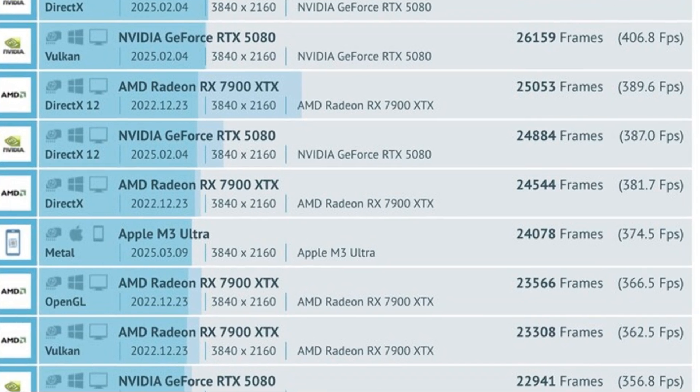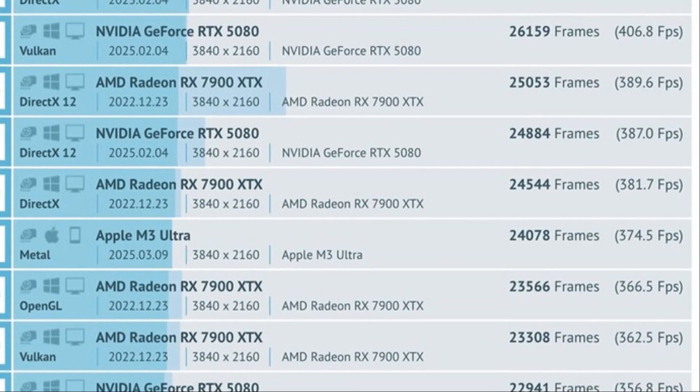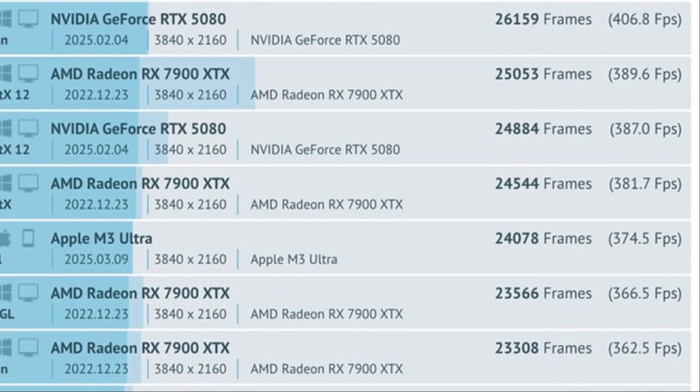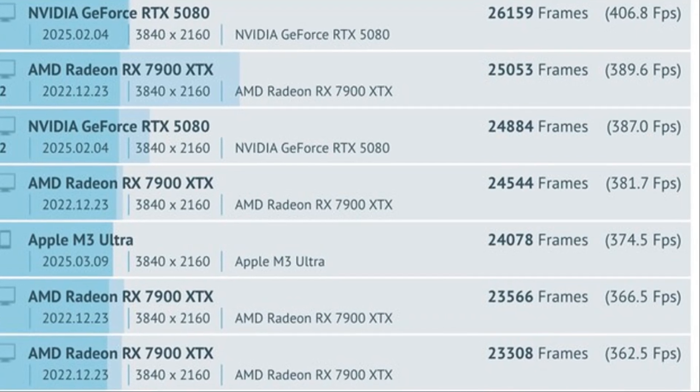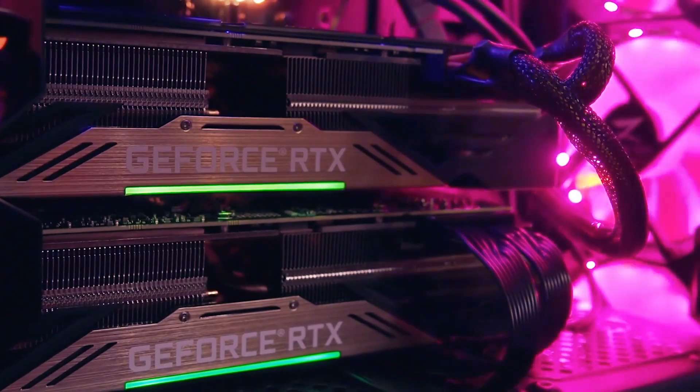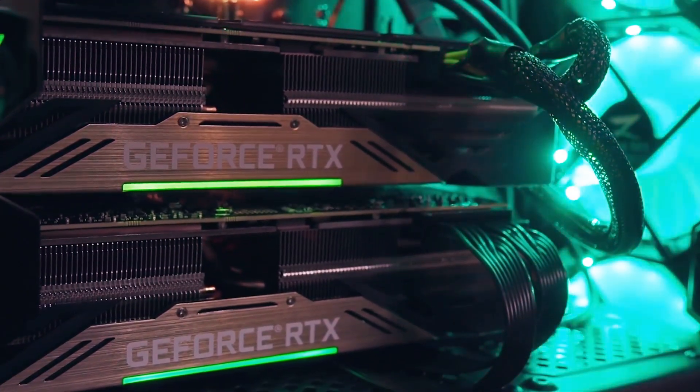In the GFXBench 4K Aztec Ruins test, the M3 Ultra scored a whopping 374 FPS. This is a significant achievement, showcasing its ability to handle high-resolution gaming effortlessly. That's around 20% faster than NVIDIA's RTX 5070 Ti.